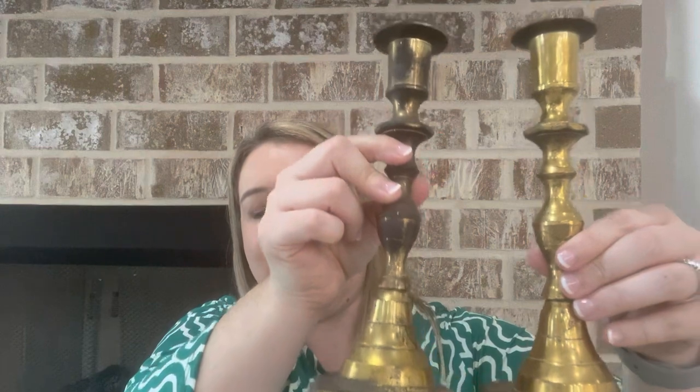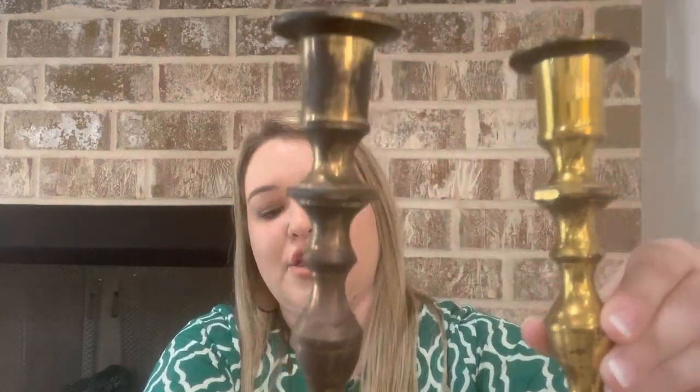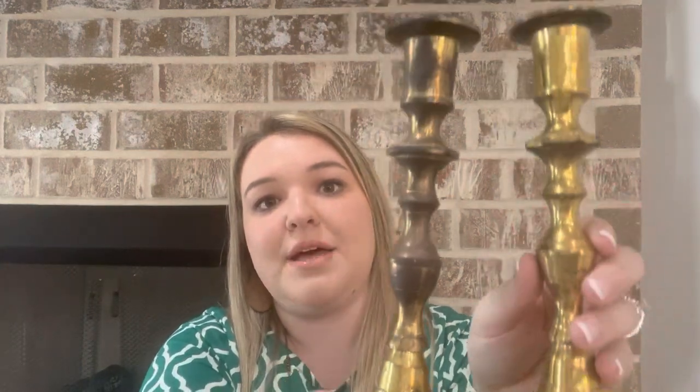Another one of my favorite things to look for while thrifting are brass candlesticks. I have many displayed throughout my home in different sizes and shapes. These two I have styled in a dough bowl on top of my hutch — they are the exact same size, one a little more worn than the other, and I don't have candles on these either. I picked these up from the antique store and got a set of about five or six of them for $15 for all of them.